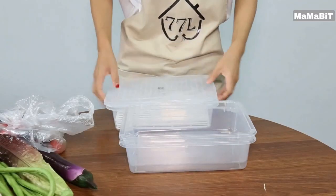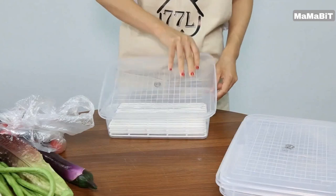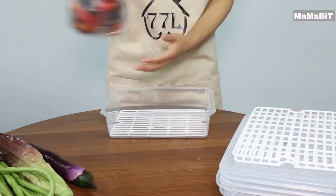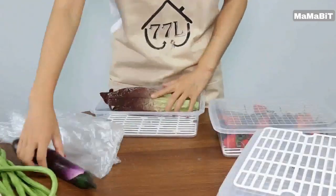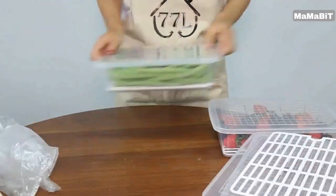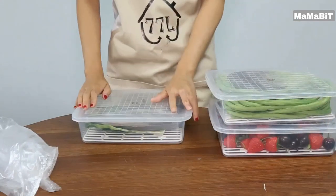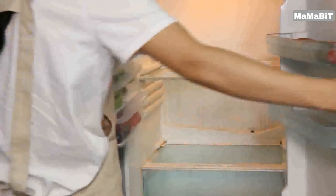This multi-purpose container features a removable drain board and lid, allowing you to neatly separate wet and dry items. Whether you're storing fruits, vegetables, seafood, meat, or even cutlery, the compartmentalized design keeps everything easily accessible. Measuring 11.18 x 7.91 x 2.77 inches, this three-pack of containers maximizes your storage capacity without overwhelming your fridge, freezer, cabinet, or drawer.